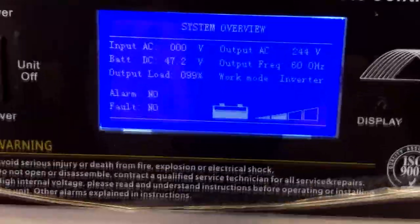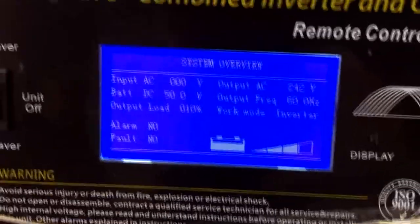Let's see what the inverter is doing. It was at 90% and took 99% of this thing's available load. The alarm went off a couple of times while we were welding. But good to know — this inverter can run a welder.